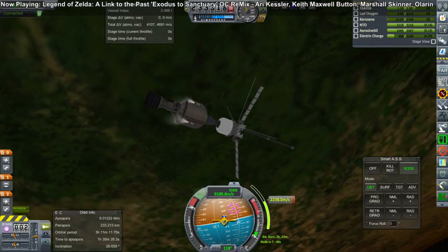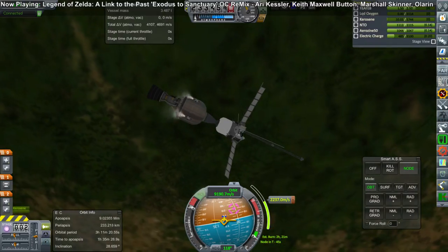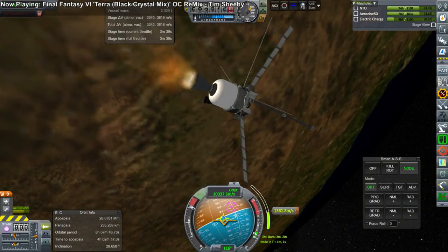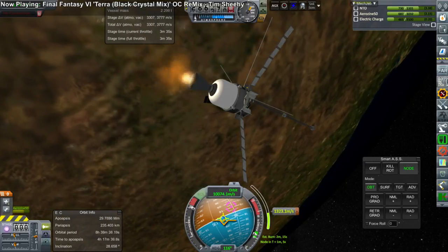There we have the end of the third stage, and awaiting separation and ignition of the Astra stage, which will complete the transfer. It will do so successfully, but we will leave this probe for now and return to it when it reaches Mars SOI.